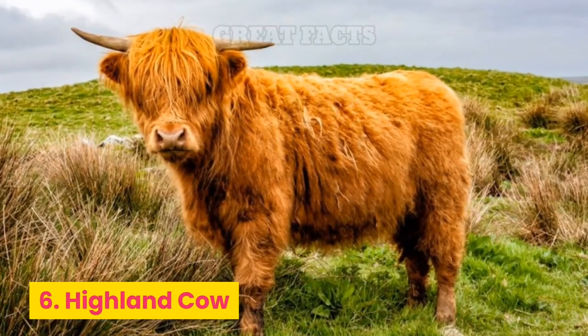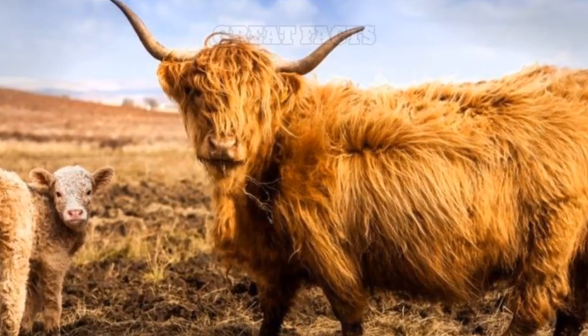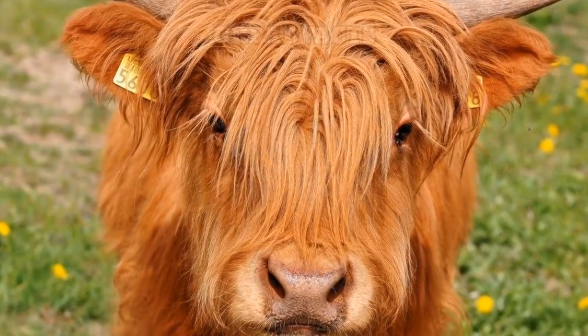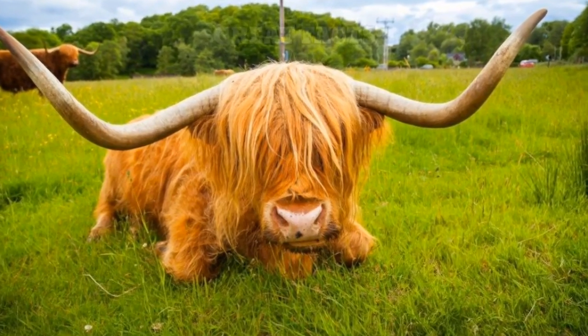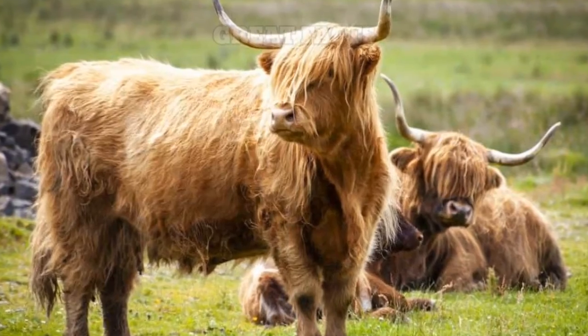Number 6: Highland Cow. In the Scottish countryside, you'll find a truly unique cow breed, the Highland Cow. These fluffy brown cows are famous for their long, pointed horns and their floppy hair. These animals have an interesting look that sets them apart from all other cow breeds.